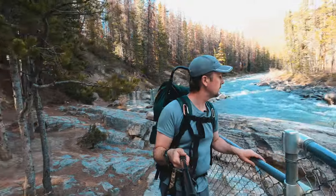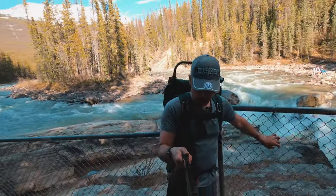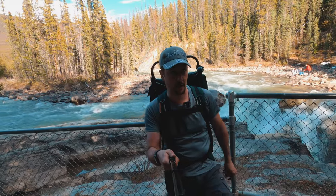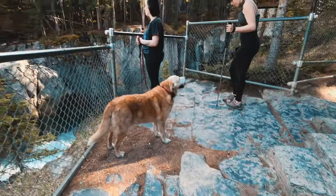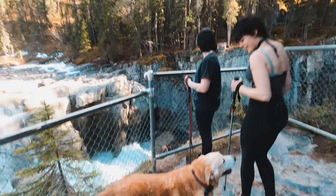So we made it to the base of the waterfall here. It's crazy — these stones are very, very slick. There's a lot of water that has eroded over top of here; this might have been part of the river at some point, but yeah, it's dry now and still super slick. Oakley's got four legs so he's good.